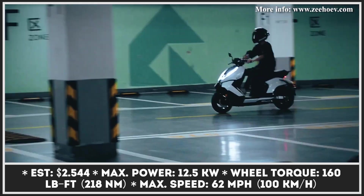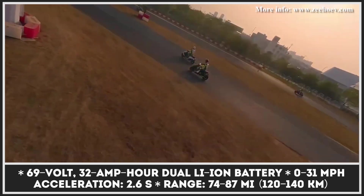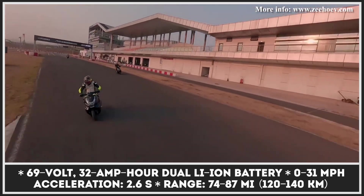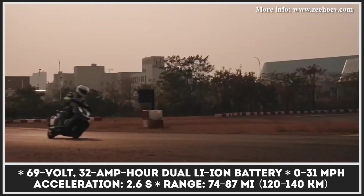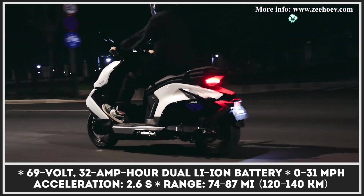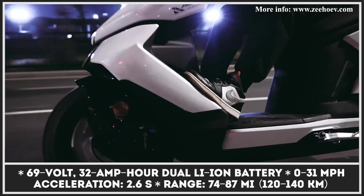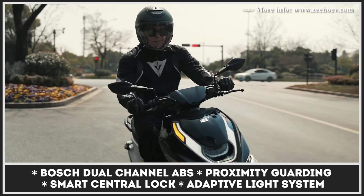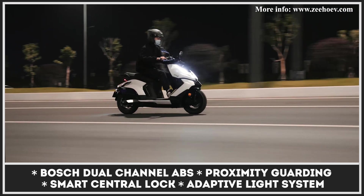The Zeeho AE8 is marketed as an electric alternative to 250cc scooters. It is motivated by a mid-mounted, liquid-cooled motor with 12.5 kilowatts of peak output and 160 pound-feet of torque. When combined with a 69-volt, 33-amp-hour dual battery system, this powertrain delivers 0-to-30 miles per hour acceleration in 2.6 seconds and a maximum riding speed of 60 miles per hour. The official range estimate is 75 miles on a charge. The AE8 is equipped with an adjustable rear shock absorber with rebound damping, Maxxis sport tires, Brembo brake calipers, and Bosch dual-channel ABS.